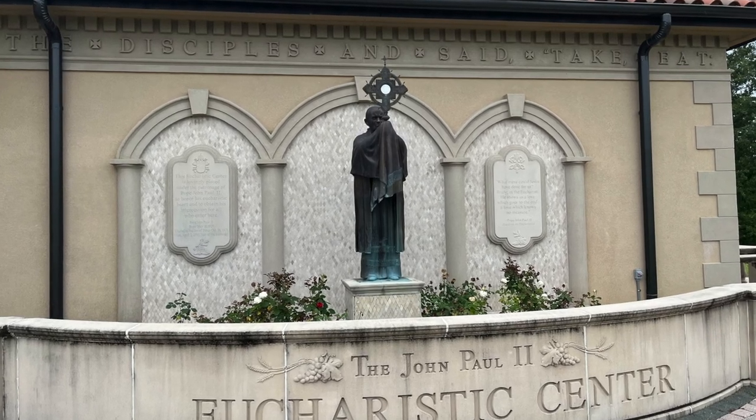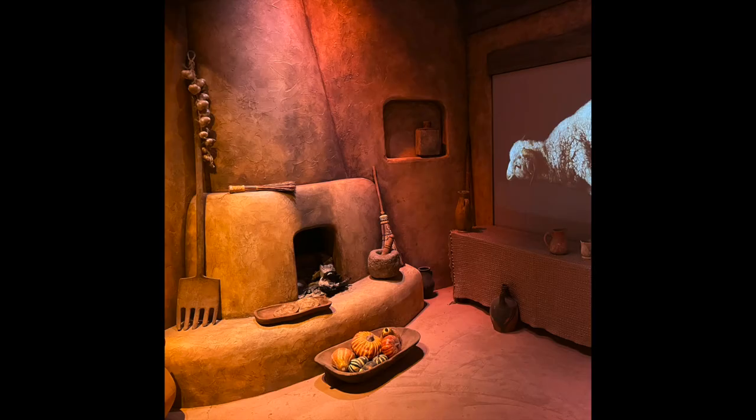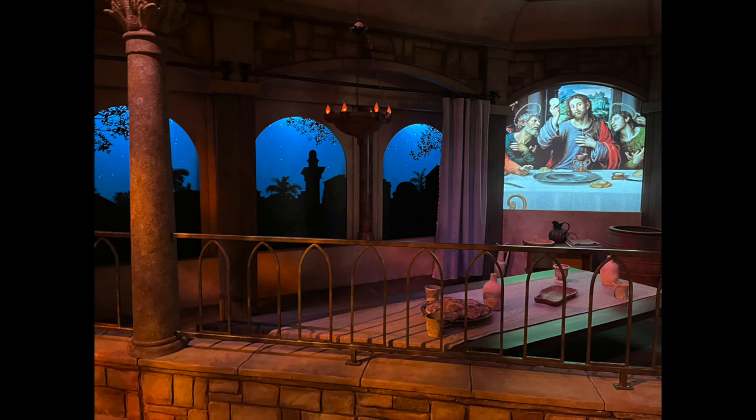Our last stop and a highlight of the trip was the John Paul II Eucharistic Center. Inside there is a life-size monstrance — those are benches that adult people can sit on, so it's big. Inside there are stations set up that walk you through the history of the Eucharist, starting with the first station which is Passover.